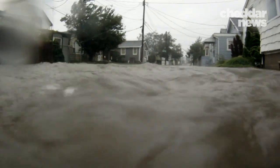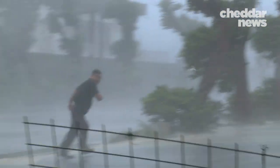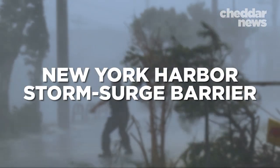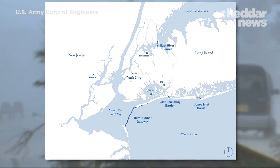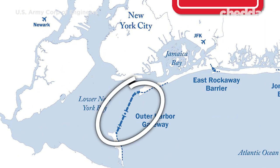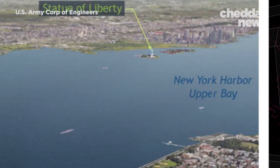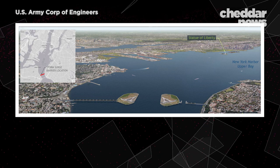If climate change doesn't slow, New York City will need to build mega projects like the New York Harbor storm surge barrier — a $119 billion, six-mile seawall proposed by the Army Corps of Engineers. It will use retractable gates to protect people, properties, and landmarks from storm surges without cutting off the city from the waterfront.